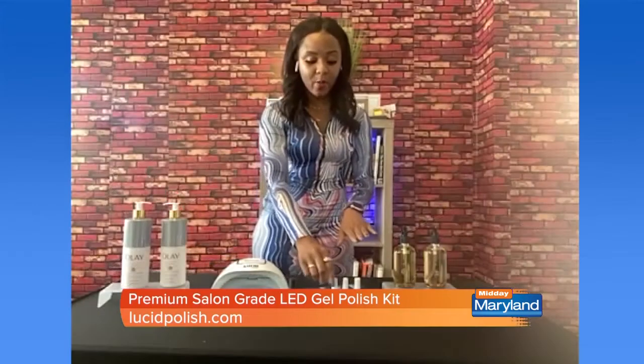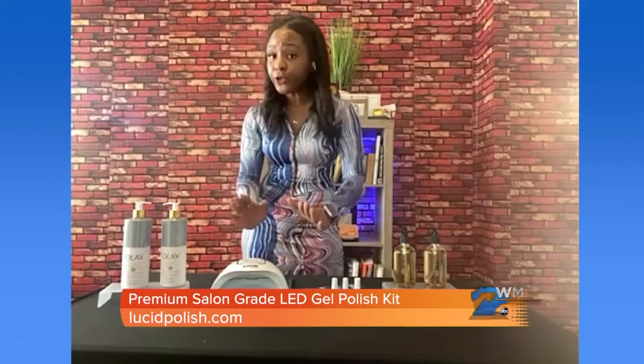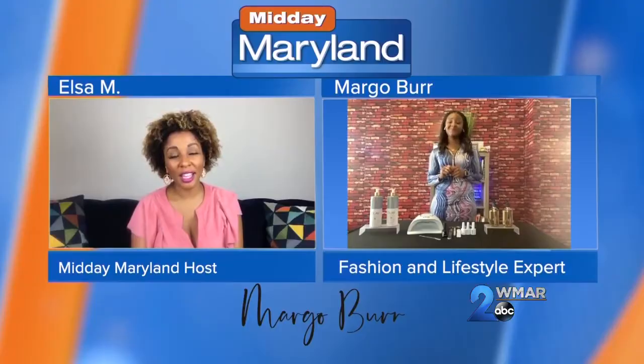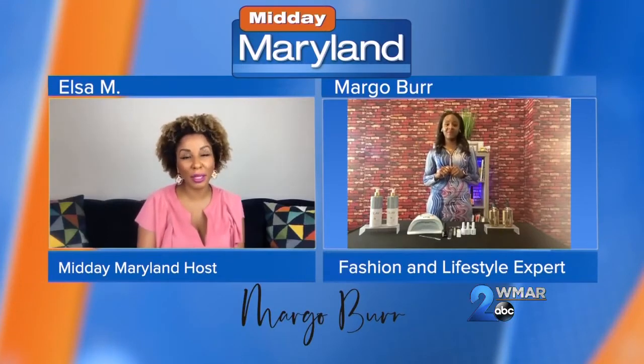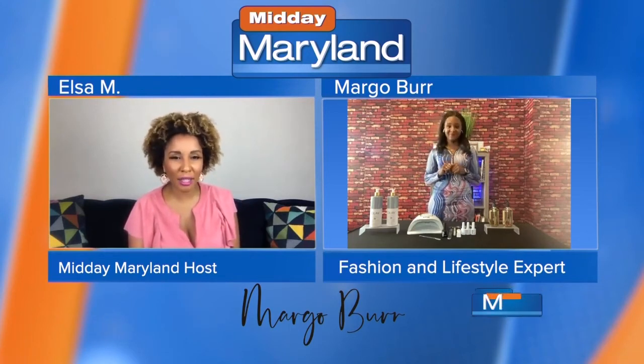You put the gel polish on your nails in three steps, then just put your hand or toes under the light, and your nails will be ready to go — it'll look like you just left the nail salon. That is great that we can do it ourselves, and once you make that initial investment, think about how much you save after that.